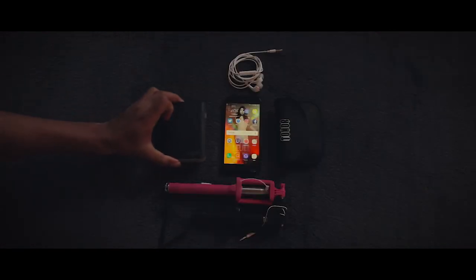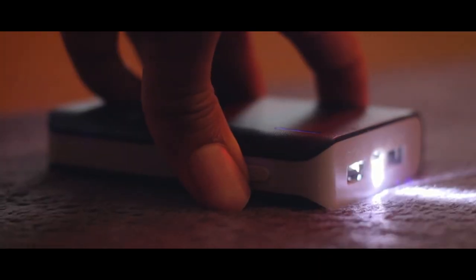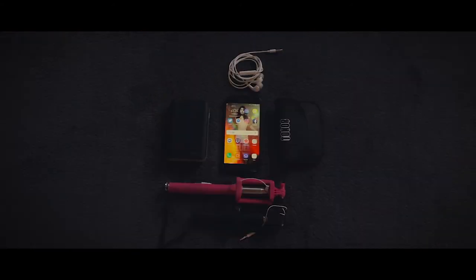An optional but useful thing to have is an external charger. Mine is an 8800mAh and is a good compromise between size and capacity. It fits in my pocket and gives 2 full charges to my phone, which is about 8 streaming hours on top of the first 4 hours.